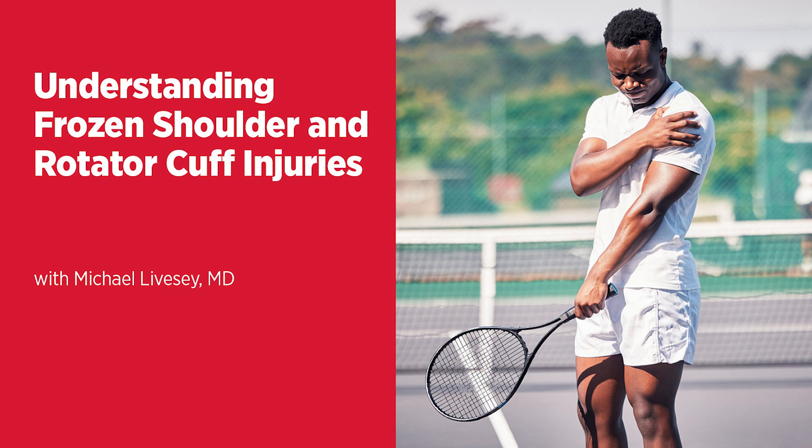Rotator cuff injuries can come from falling off a ladder, sticking your arm out, baseball, or lifting heavy things. Whereas with frozen shoulder, some days you just wake up and suddenly have the beginnings of it. So similar in some ways but quite different. Let's talk about treatment options — both non-surgical, like PT and injections, and then if surgery is indicated, what's involved.